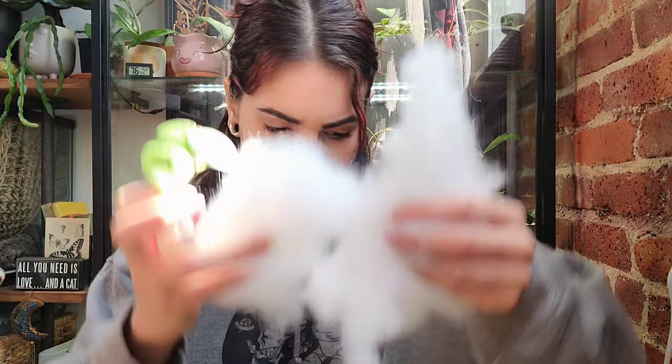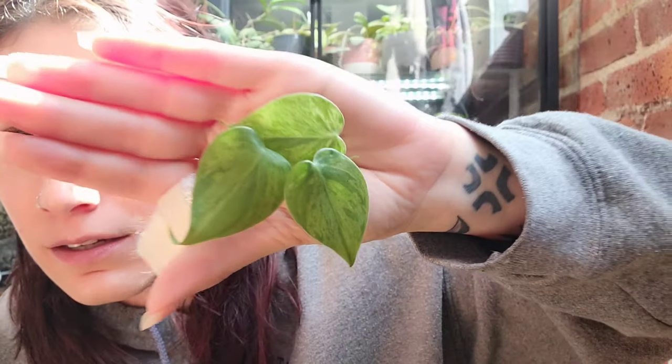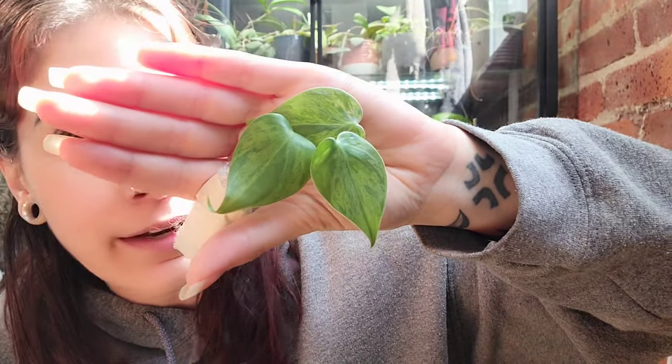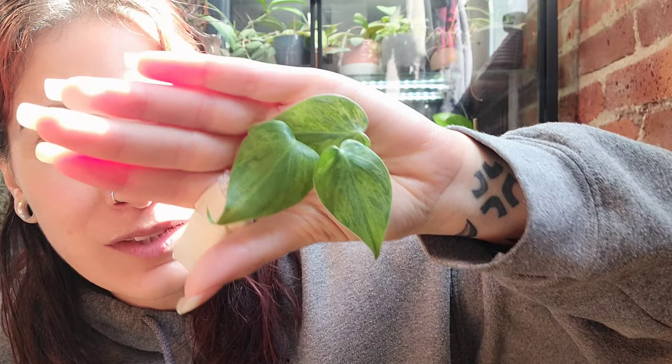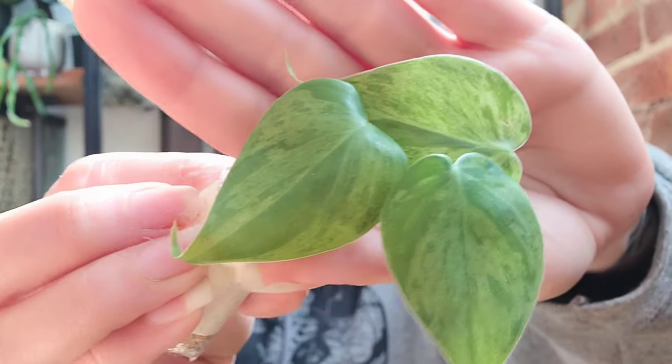I thought there was a Hoya in here — there's supposed to be a Hoya — but there's no Hoya. Anyway, that's fine, she's sending me more mail next week. This is the variegated Philodendron hederaceum — so variegated heartleaf philodendron — a cute little top cutting that I'm definitely going to be adding to my mother plant, which also came from her.